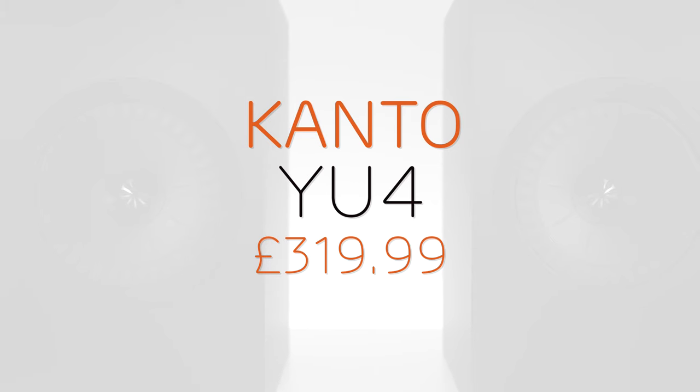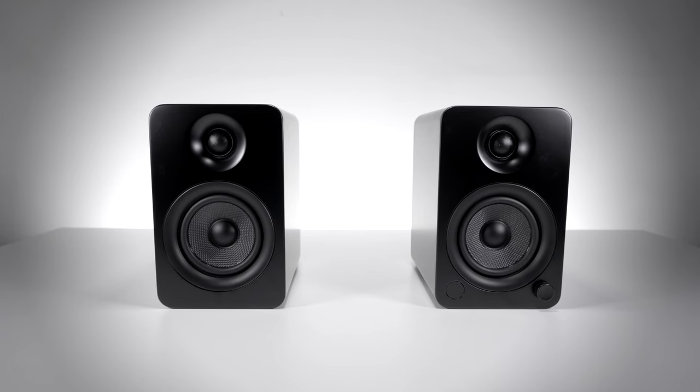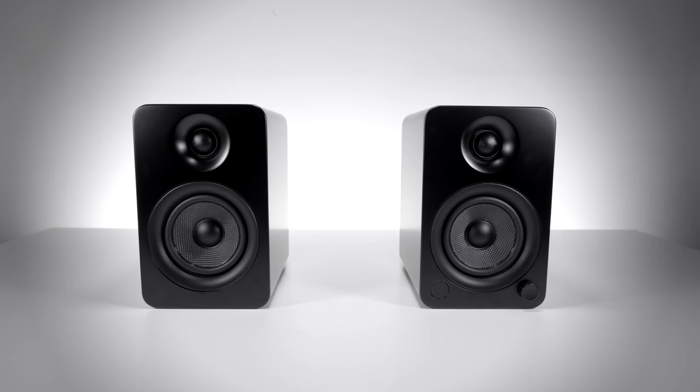The Kanto Audio YU4 is a powered bookshelf speaker designed to be used primarily as a desktop speaker, able to connect directly to your PC, laptop, or other device with an audio output, or wirelessly using a Bluetooth connection.